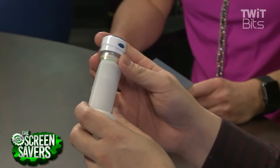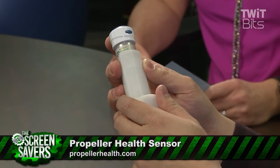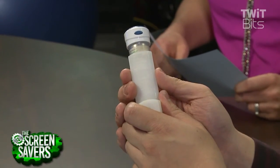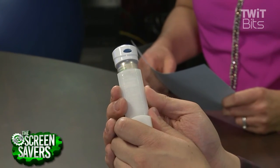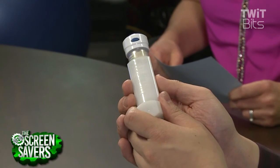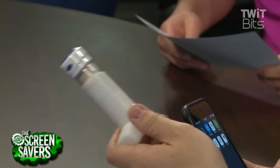The next one is called the Propeller Health Sensor. This is just a standard inhaler accessory that fits at the top of the inhaler. When you need to use your inhaler, you give it a press and it actually geolocates where you took it. It takes information from the internet about weather conditions — pollen in the air — and you can also input symptoms to help figure out what's triggering your asthma.